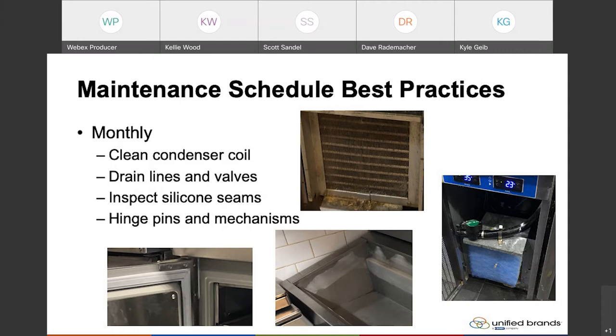One thing to know, especially with silicone, is that all silicone is not the same. When you are reapplying silicone, make sure that you are using an NSF approved silicone, meaning it's food grade. So if it does happen to get into food product, you're not going to get anyone sick.